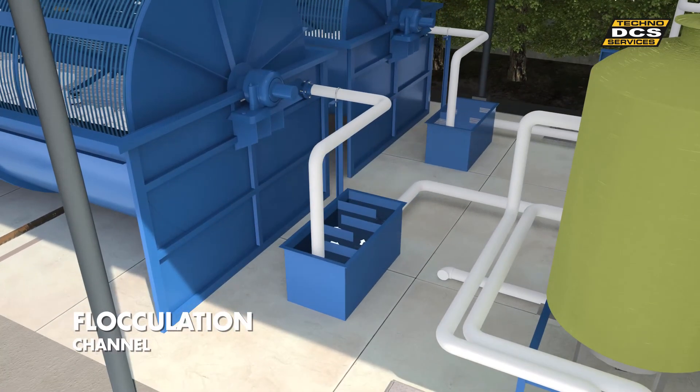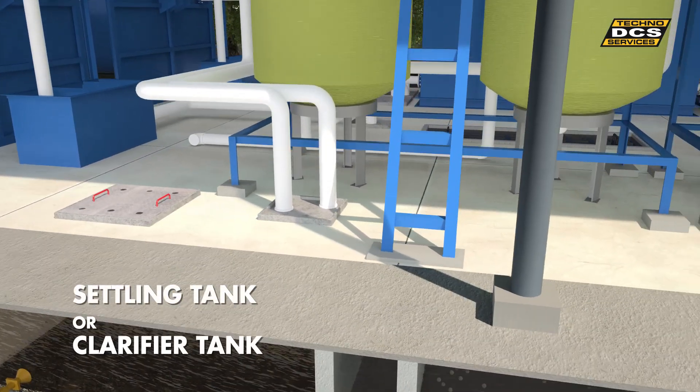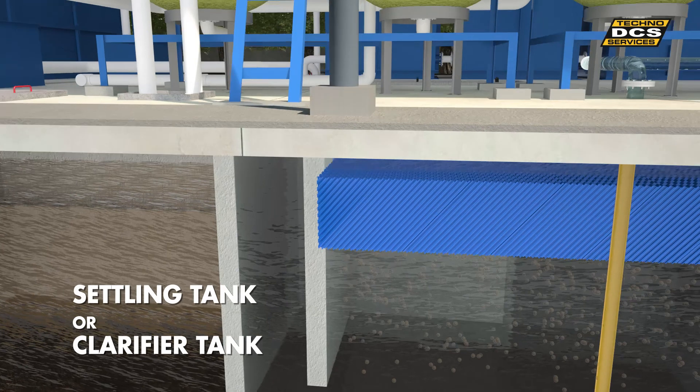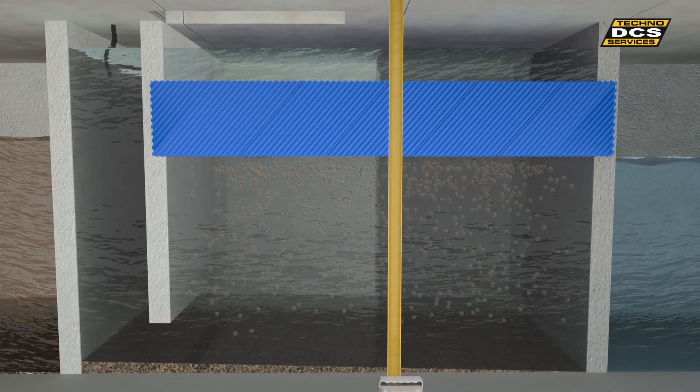Then in the flocculation channel, coagulants are mixed. While in the settling tank or clarifier tank, sludge is settled. Tube settlers further trap suspended fine sludge particles.